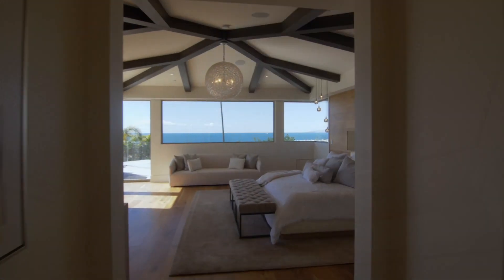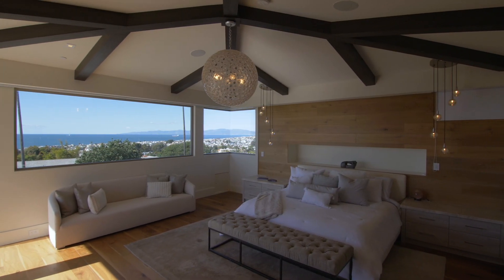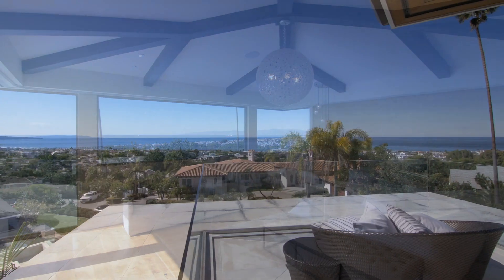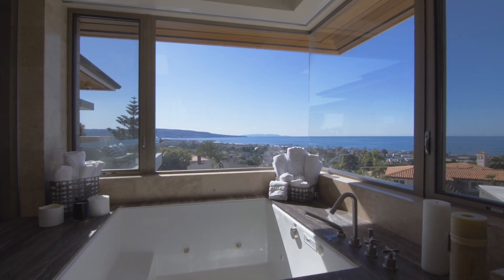You may experience a slight dropping of the jaw when you take in the exquisite view from the sumptuous master bedroom suite with private view deck, walk-in closet, and office. You can even soak in the scenery as you soak in the master bath.